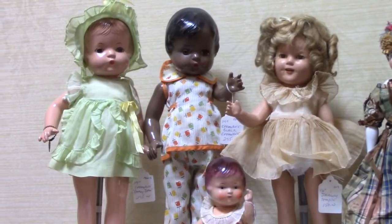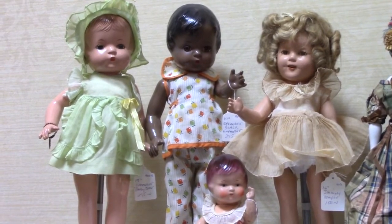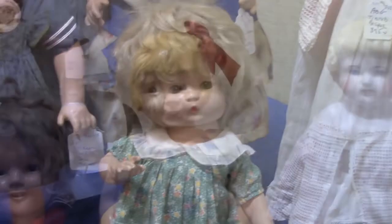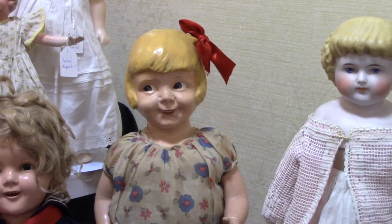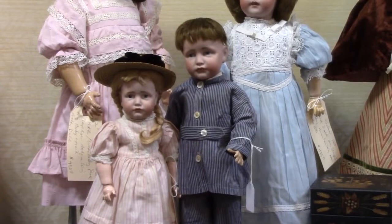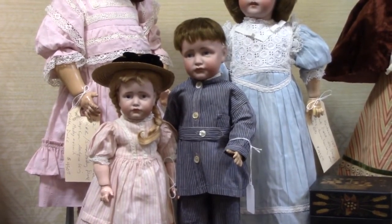Some nice 1930s composition dolls. The black Patsy is hard to find. This Patsy has a mohair wig. Amazing composition character doll. I think I showed her in a previous video. She has a molded loop in her hair to attach a ribbon. The two little characters are Gretchen and Hans, Cameron Reinhardt, mold number 114.